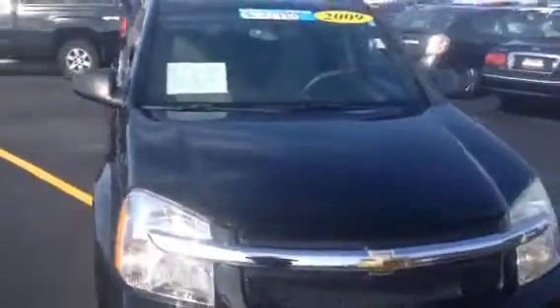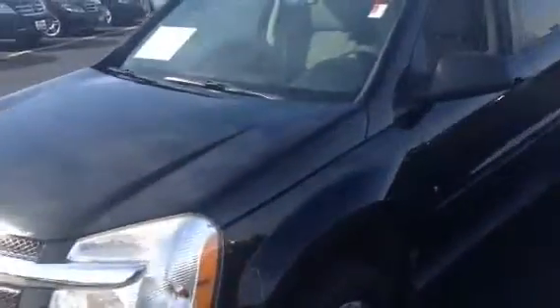If you'd like to test drive this vehicle, contact Frank Boucher's Chevy Cadillac of Racine at 262-886-1010 to schedule your test drive and then you can see yourself taking this one home today.